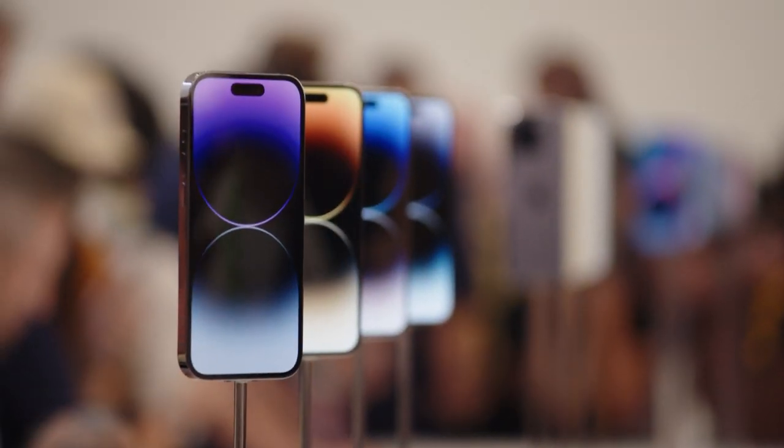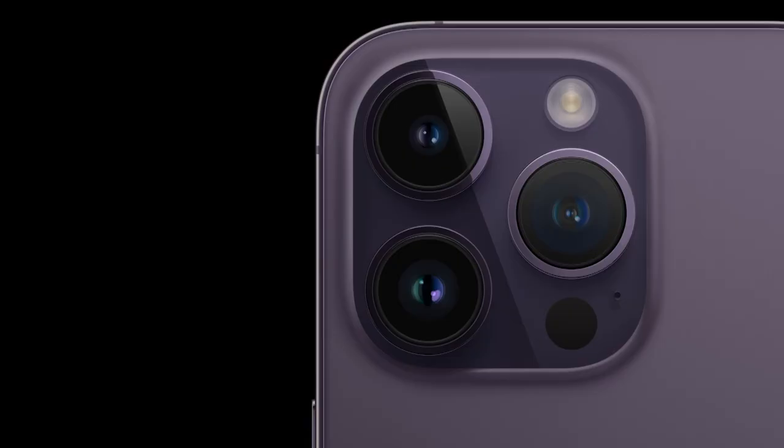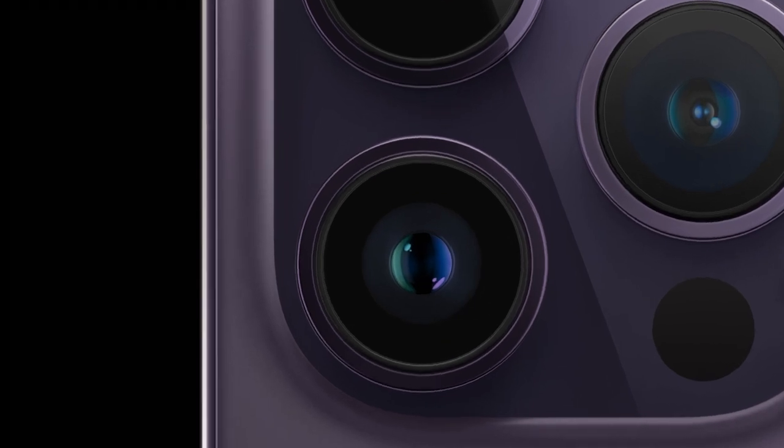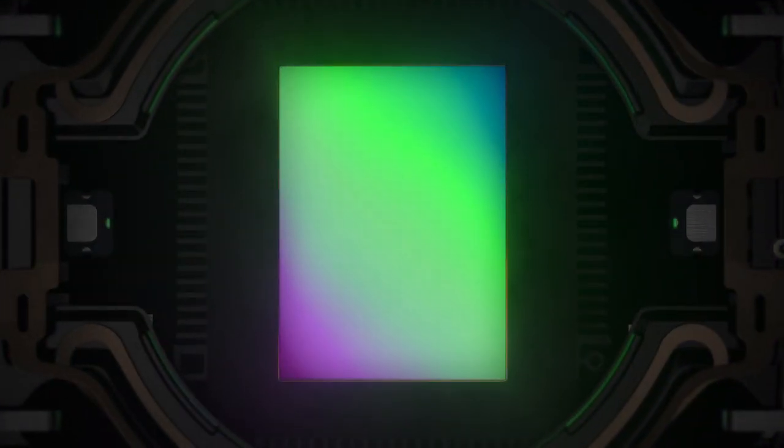There are also two Pro models, and with these Pro models the really big standout feature is an advanced camera. This has a 48 megapixel sensor, up from 12 megapixels from the previous model. It also has something called quad pixel technology. The long and short of it is you have a much higher resolution, more detailed photos, better low light performance, and really some fantastic color reproduction as well.